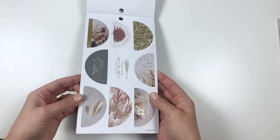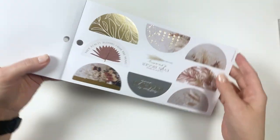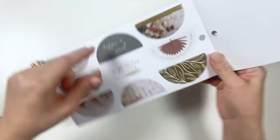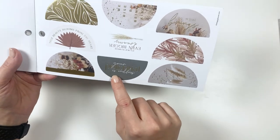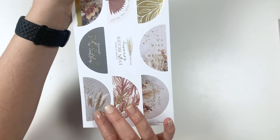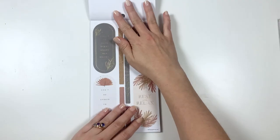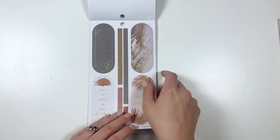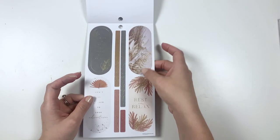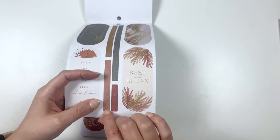There are a lot of them in here — they're all gold foil so I'll read them. We are made of stories. True beauty blooms from the heart. We rise by being kind. It's okay to dream even bigger dreams. Your potential is endless. Do what brings you joy. And create what you love. Listen to your heart above all voices. Don't be afraid to seek adventures. Make a point to be kind. And rest and relax. Then these are like paint splatters but in gold foil — they're really cute.